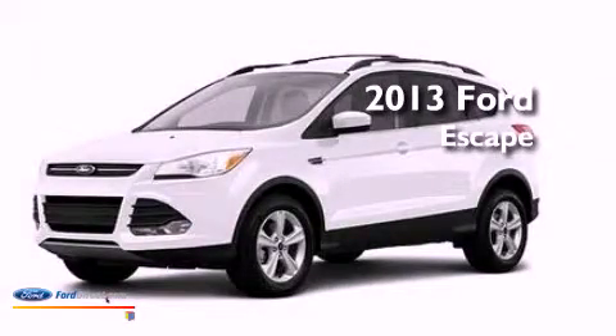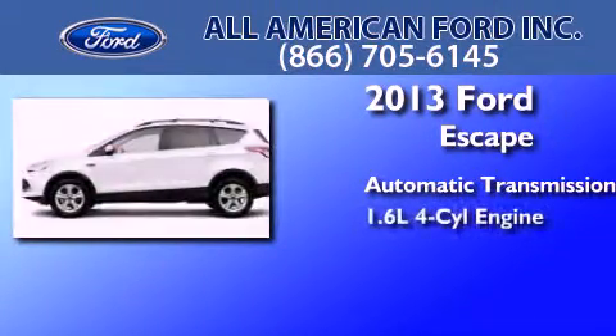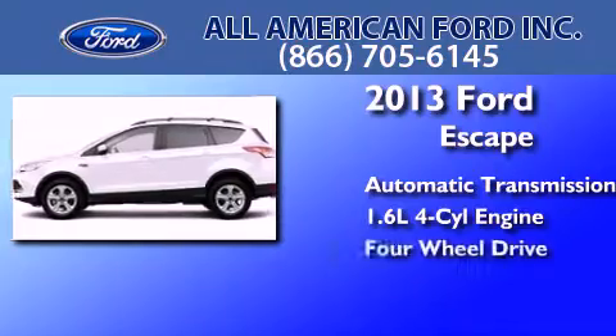This is a brand new 2013 Ford Escape. This crossover has an automatic transmission, an inline four-cylinder engine, and four-wheel drive.